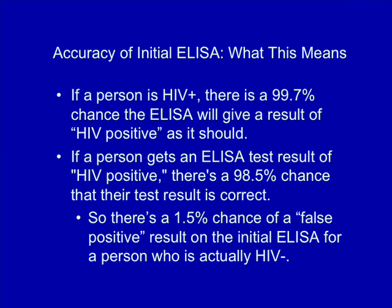What about the other 1.5%? If a person got an ELISA test result of HIV positive but it is later established that they are not infected with HIV, we say that the ELISA test result was a false positive. False positive test results on the ELISA do occur. Pregnancy, recent influenza vaccination, and autoimmune diseases like lupus are some possible causes for a false positive ELISA test result.